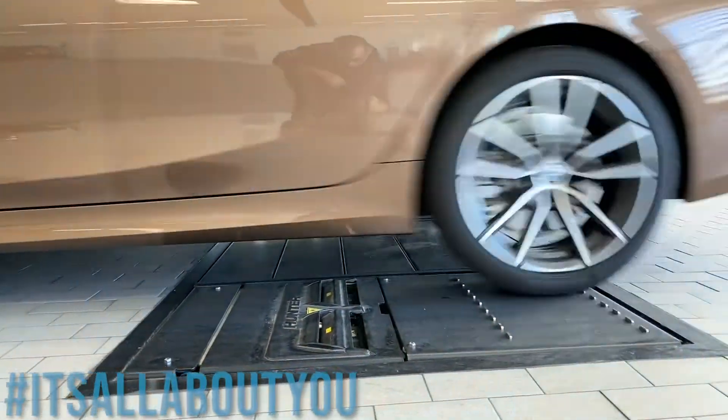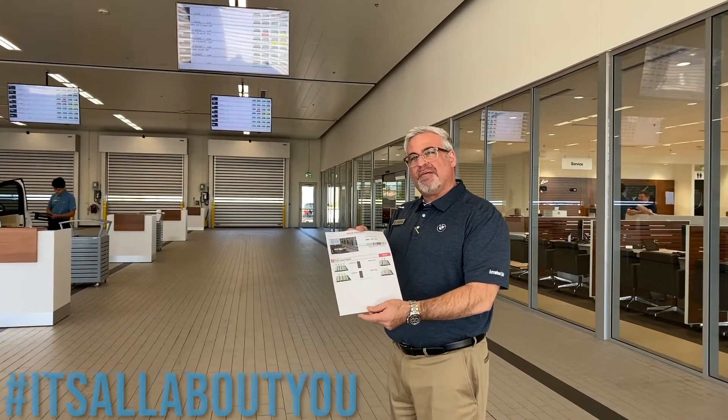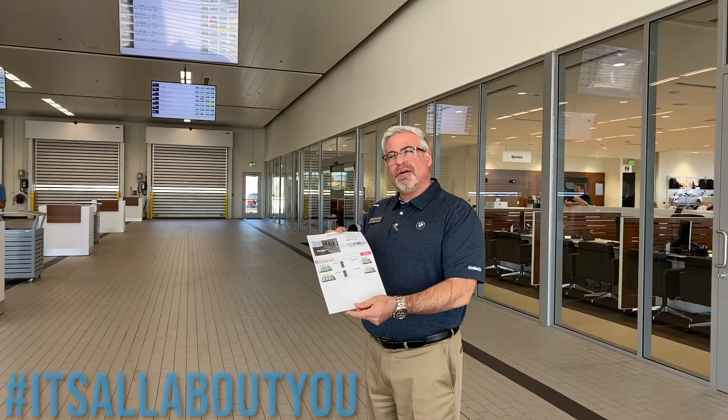Each time the car crosses that device, we see exactly what condition your tires are in and we provide you with a digital printout at that moment so that you know whether your tires are safe or not.